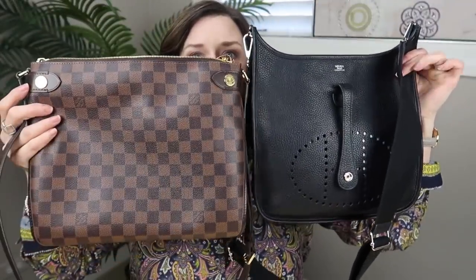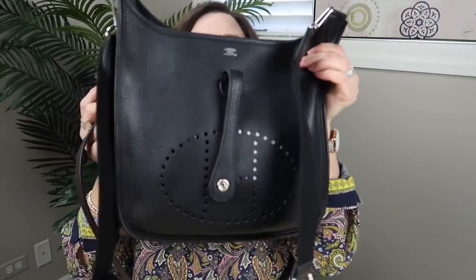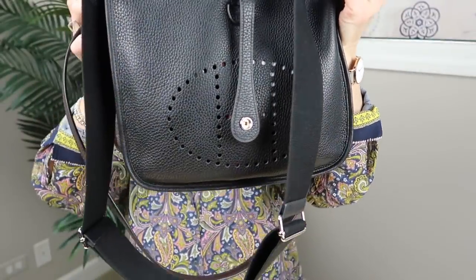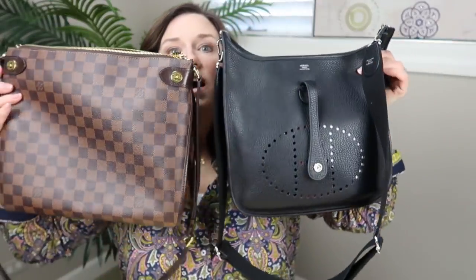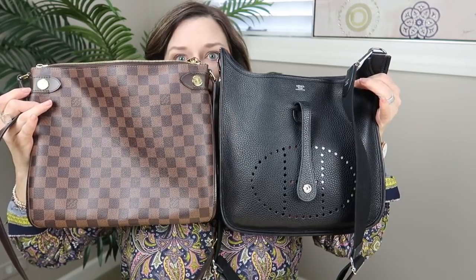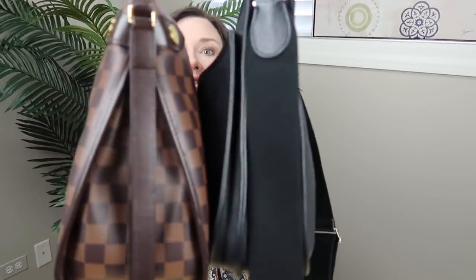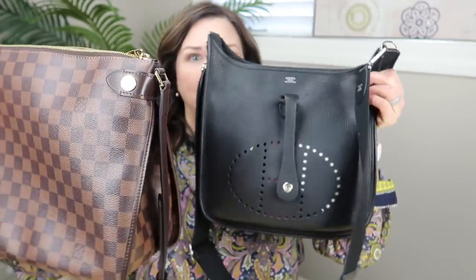Here are the two bags side by side — the Hermes Evelyn and the Duomo. The Duomo is a bit wider, not much but a tiny bit. They're very similar in height, but the Duomo is deeper and has more space because of the triangular bottom. So you're dealing with a very similar size bag.